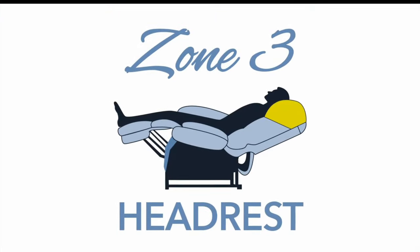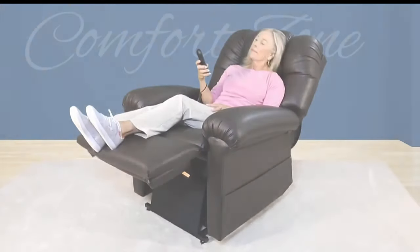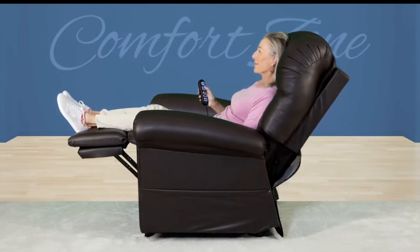Relax with the customized head and neck support from Zone 3. This zone contains an adjustable headrest that provides layers of cushion support as it glides upward to cradle your head and encourage the natural shape of your spine.